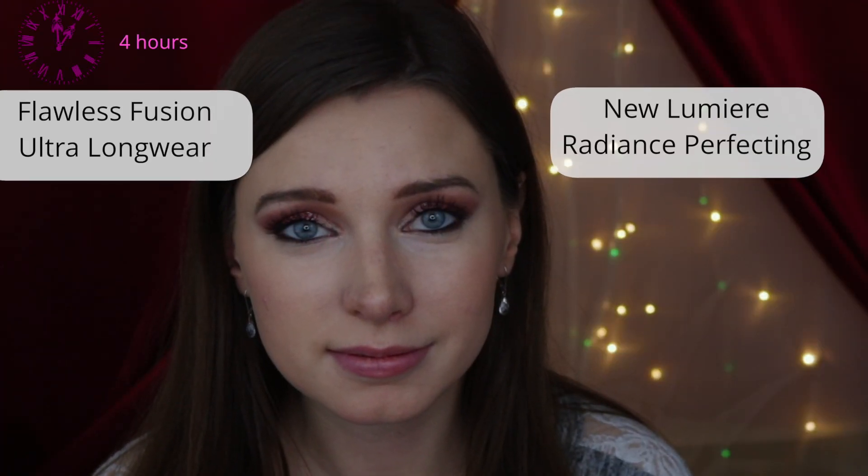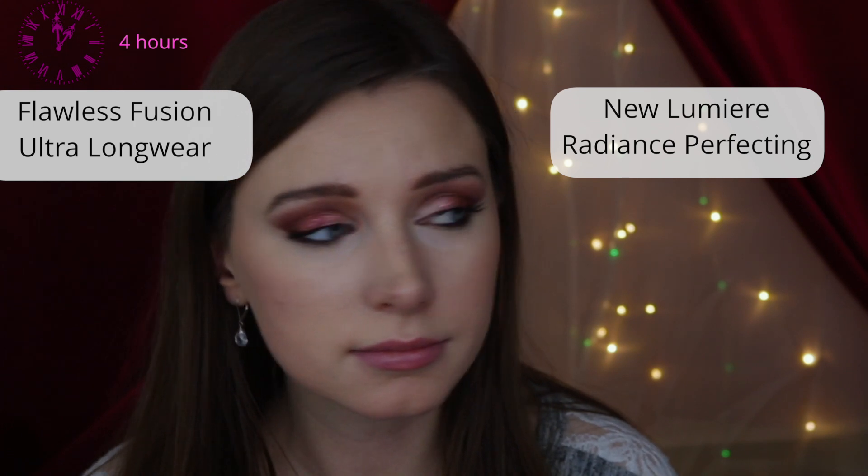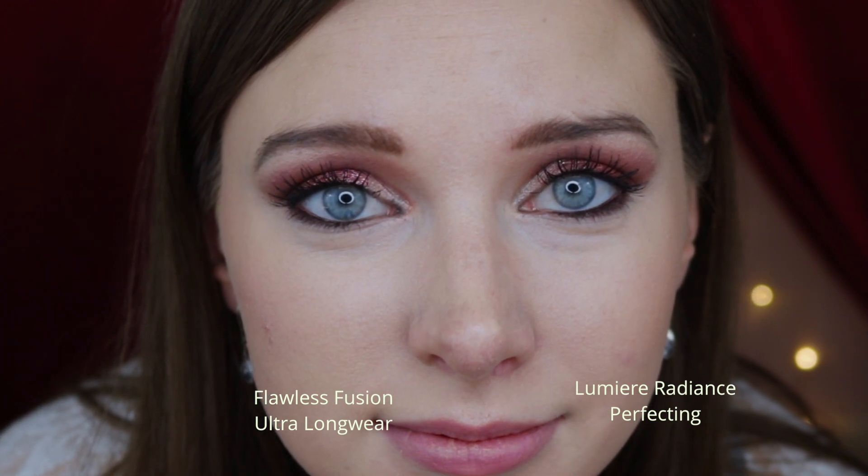In my opinion it really does look more luminous and just more dewy and glowy on the side with the new foundation versus the side with the Flawless Fusion ultra long wear foundation. I've now had the two foundations on for 10 hours.